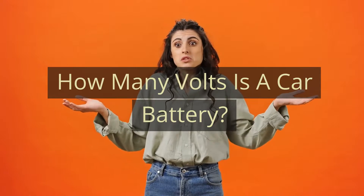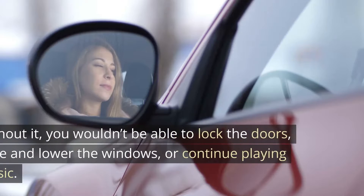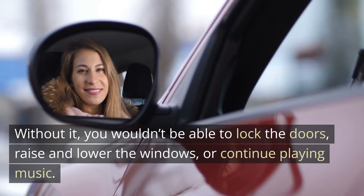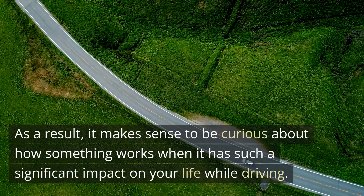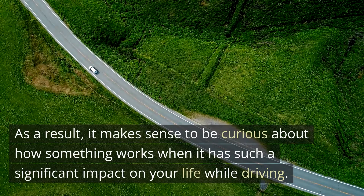How many volts is a car battery? The battery powers your car's engine and does a lot more. Without it, you wouldn't be able to lock the doors, raise and lower the windows, or continue playing music. It makes sense to be curious about how something works when it has such a significant impact on your life while driving.